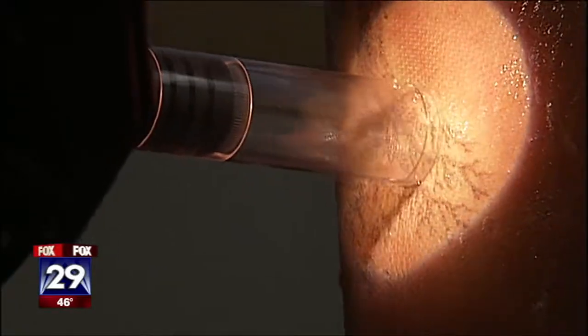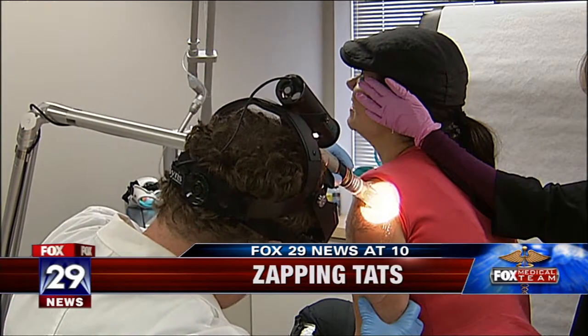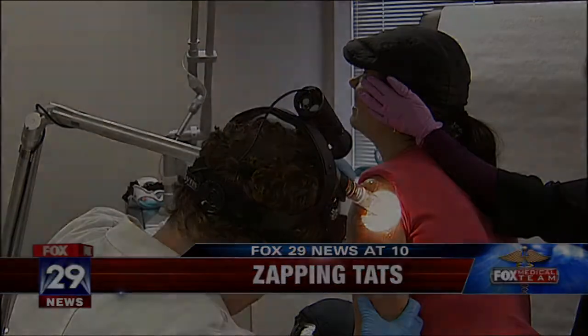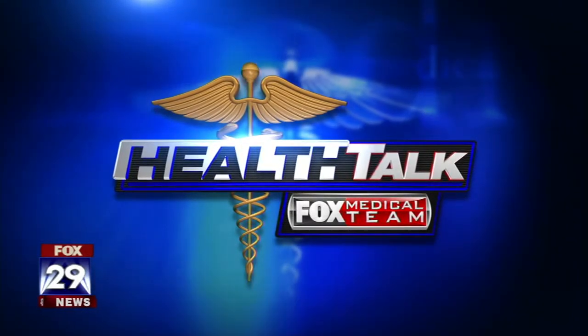Coming up next, the biggest boom to business when it comes to tattoos, and why so many people are taking part in this latest trend. Joyce Evans is zapping tats fast. How it's done, when we come right back. Business apparently could not be better for tattoo artists, and a lot of the work is actually quite stunning. But now buyer's remorse is even bigger business to erase those works of beautiful art. Fox 29's Joyce Evans reports.